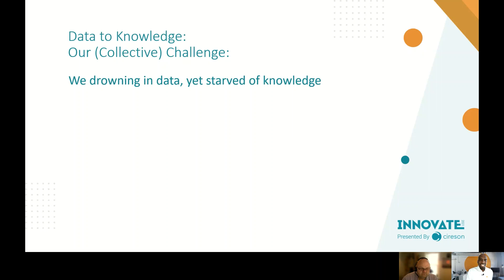The phrase 'we're drowning in data yet starved of knowledge' is paraphrased from John Naisbitt's book Megatrends, written in 1982 — over 40 years ago — and it's still as relevant today as it was back then. The more things change, the more they stay the same. You might get a new manager, a new client, a new challenge that requires you to rethink your entire data strategy from the ground up.